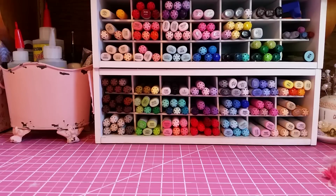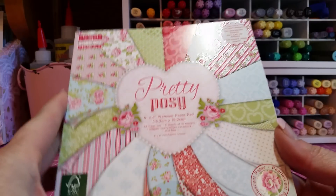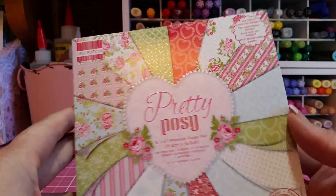Let me cut this open, because I purchased this from Not Too Shabby on Memorial Day — she ships very, very quickly. This one's called Pretty Posy from First Edition Papers, and it is really, really pretty.